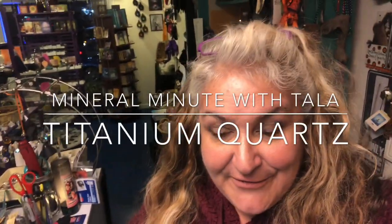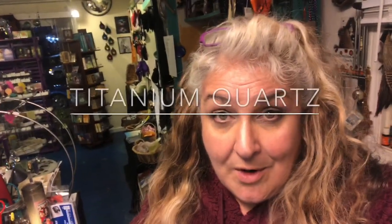Hey everyone, Tala here from A New Page once again. For those of you that know me, you probably know that I'm kind of a purist when it comes to stones. However, you may also know that I work a lot with metal when I can. So when I first learned of this I had my doubts, but it really is a fusing of the two, and it's called titanium quartz.